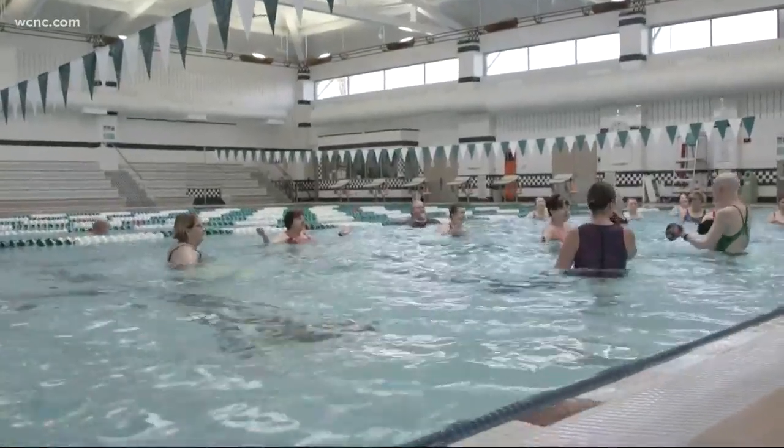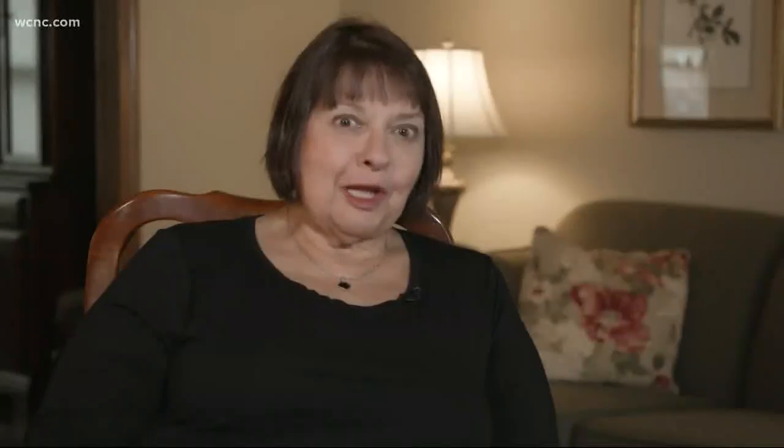For Barb, it means managing her fibromyalgia with a daily routine that works for her. It's not just giving me a pill — it's how do I live. And for me, it's exercise.